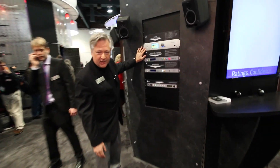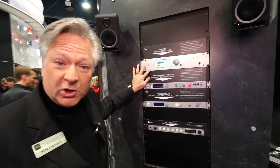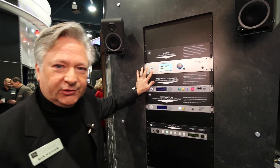This is the box everybody's talking about. This is the Voltaire from 25-7. This is an audio processor for PPM. It makes sure — or helps make sure — that you get credit for every listener that's actually listening to your radio station.